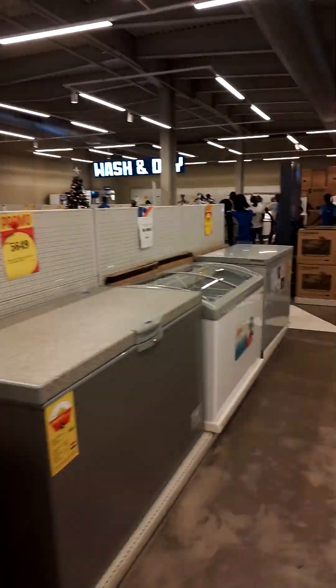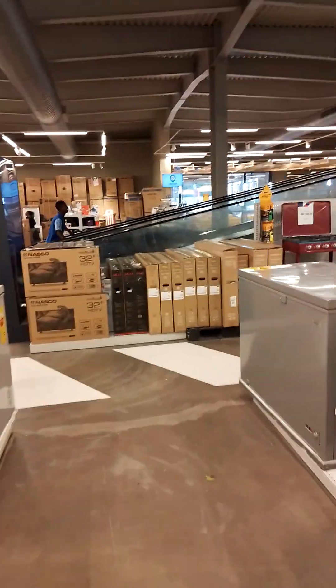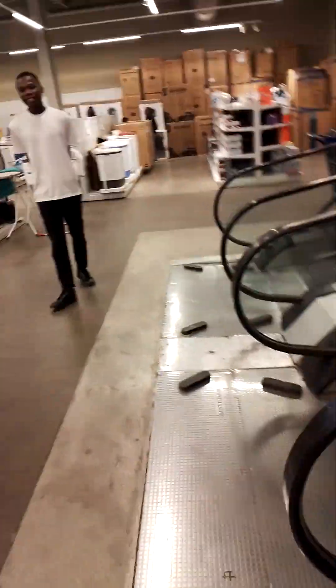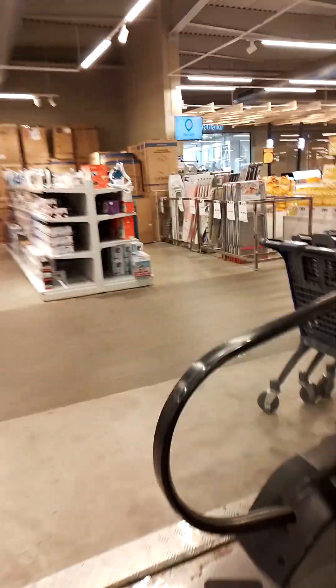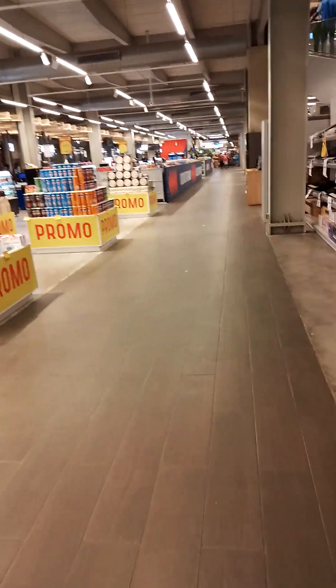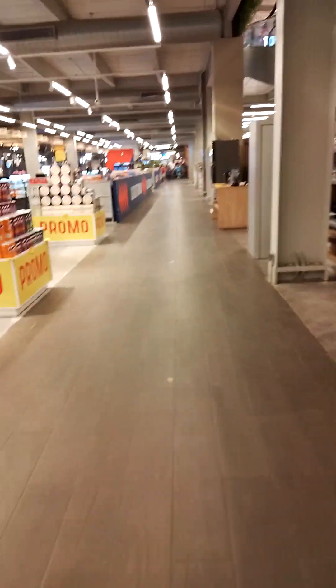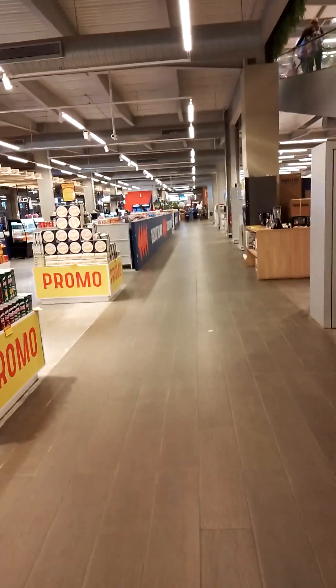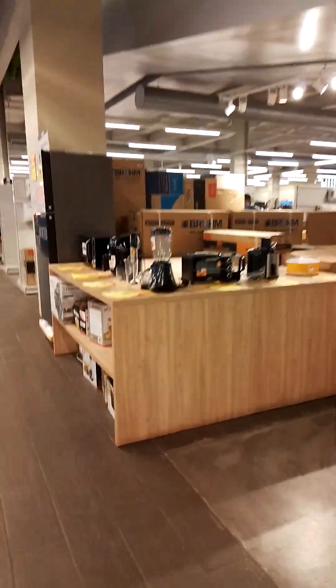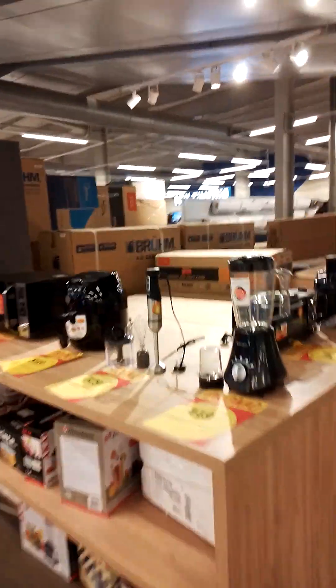I don't want to stray too far or go too deep because I don't want anybody to say anything. It's nice and clean in here. They have all the appliances, so you don't need to go crazy trying to bring appliances here — they have it all here.